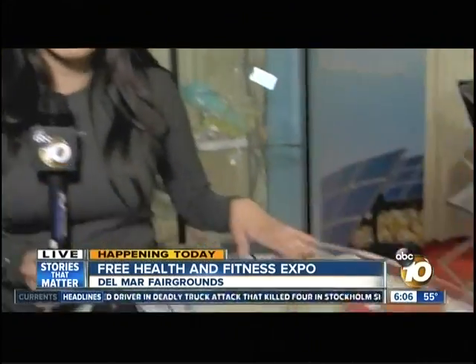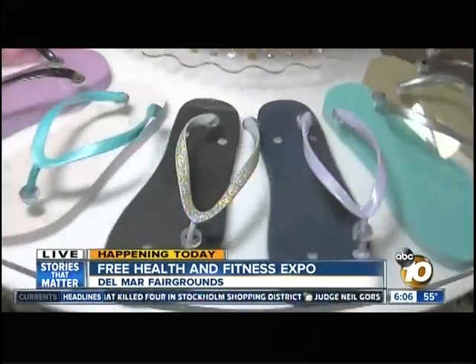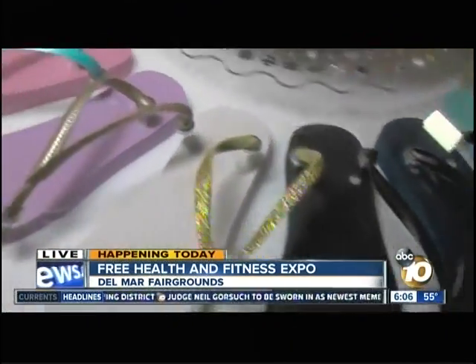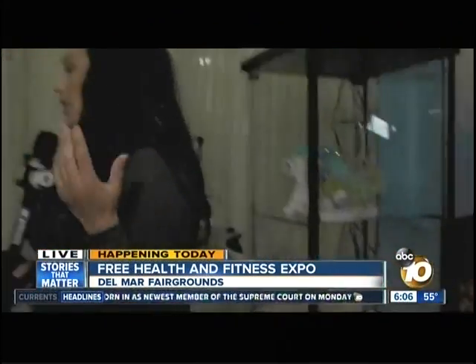As you mentioned, there's all kinds of things, and there's also flip-flops — custom-made flip-flops. You can choose your color, you can choose the type of straps, and you can choose the little gems and all that neat stuff. We're going to talk to Dawn, who's the owner of Flip-Flop Design Studio. Tell us a little bit about your creations here.